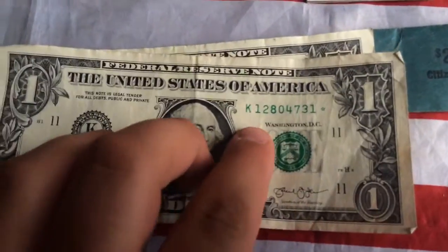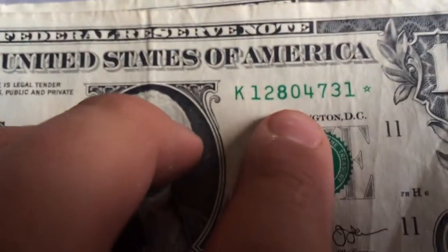I have two $1 bill star notes. One has a bold eight — so that's an error. Pretty cool.